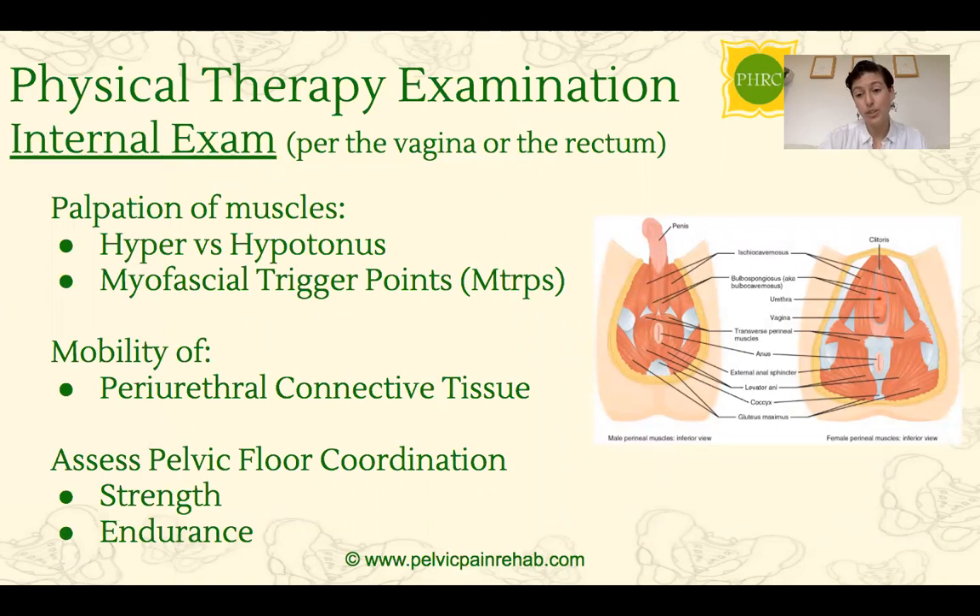Another big piece of what we do is an internal exam — of course with your consent as a patient. This is a very important aspect of what we offer because it gives us a much better idea of what's going on with these muscles and what we can do to treat them. It's always done with one gloved finger, no equipment, either through the vagina or through the rectum. With this exam, we're palpating the muscles to figure out if they're too tight or too weak, and if there are any trigger points or connective tissue restrictions.